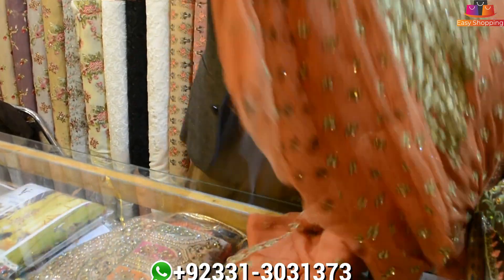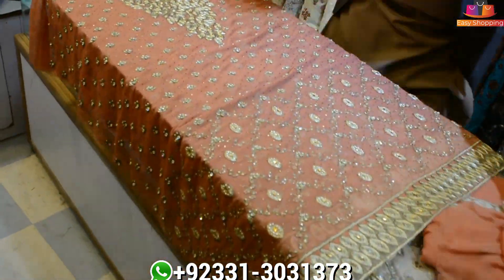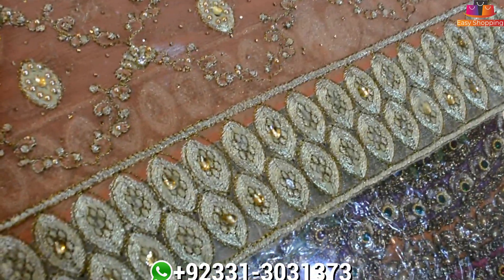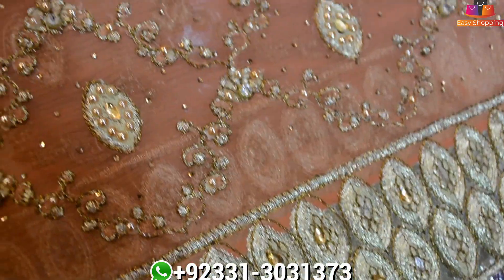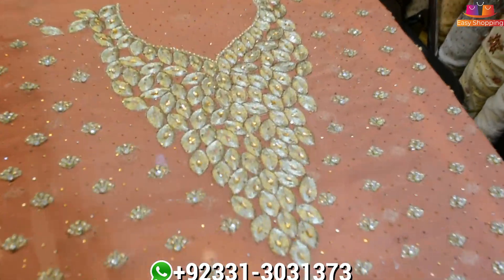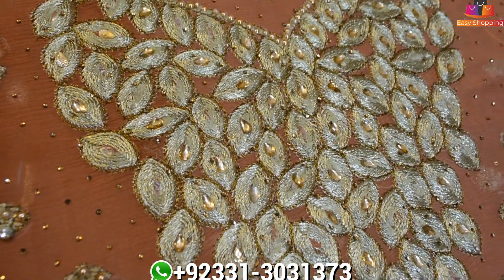Let's start with God's name. We will show you the front of the shirt. You can see it in the shirt — it is a 4-cut. You can see the front for the viewers. We are selling this at 6500, also available at 7000.